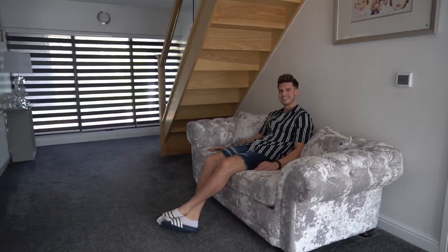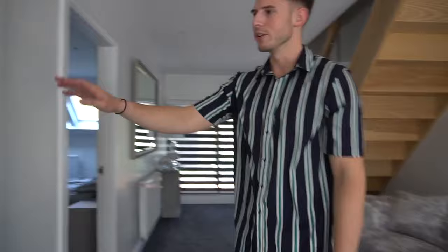This is the landing area. Another settee — you've probably seen it on my Instagram. It's quite nice, sometimes just sit here and think about life.